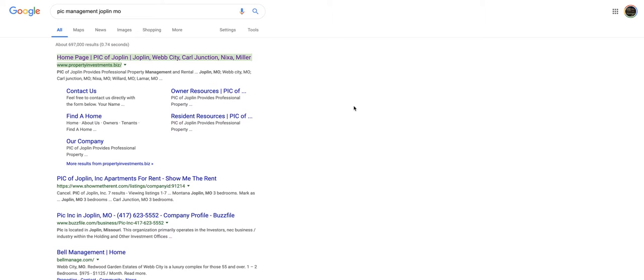Hi Kevin, it's Kate at Guru Marketing. I'm going to go over the PIC Management Joplin first, just because you do have a website on this domain.